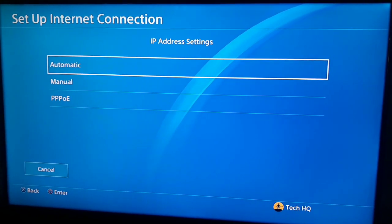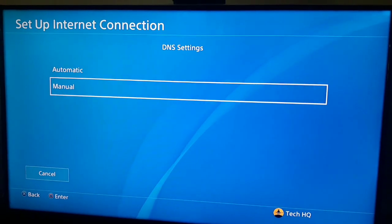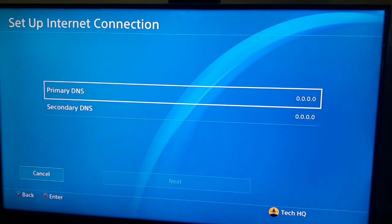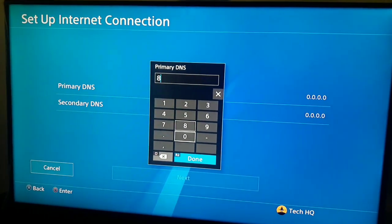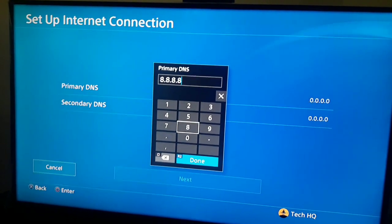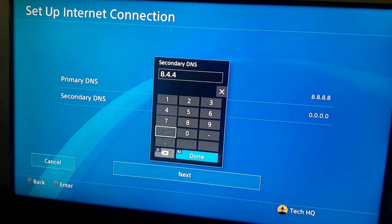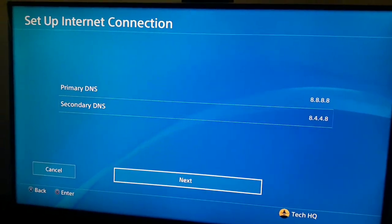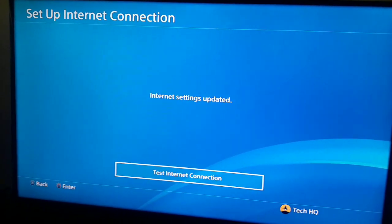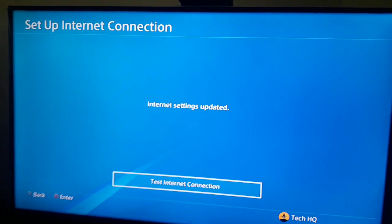For IP setting just go to Automatic, and for DHCP hostname select Do Not Specify. For DNS setting, scroll down and go to Manual to change your DNS settings and use a DNS server. You can search on Google to find good DNS for your country. You can also use Google DNS: the primary DNS is 8.8.8.8 and the secondary DNS is 8.8.4.4. Then go to Next, for MTU setting go to Automatic, for proxy server select Do Not Use, and then just test the internet connection. That's the third way to fix PS4 not connecting to Wi-Fi.